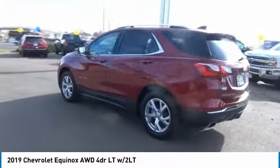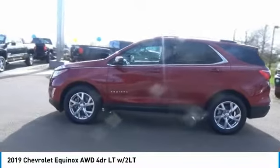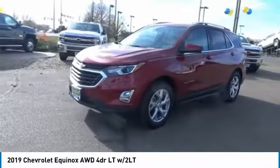Keyless entry, backup camera, all-wheel drive, adjustable steering wheel, driver lumbar, driver airbag, keyless start, front floor mats, cruise control, aluminum wheels.